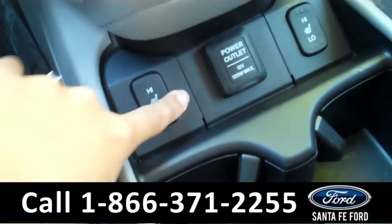It also has heated front seats. The seats are leather. And if we take a look in the center console, you will see that there is a USB port and an auxiliary port that you can plug your phone or your iPod into.